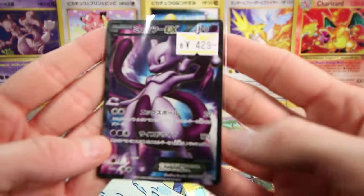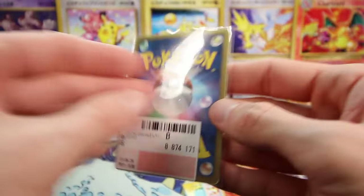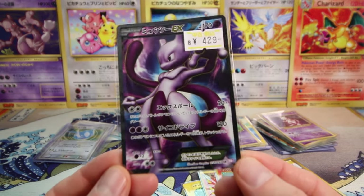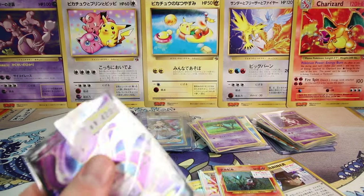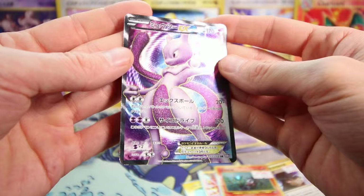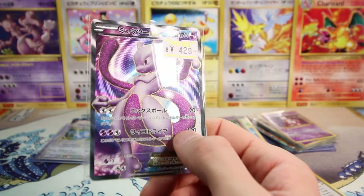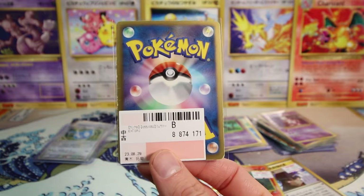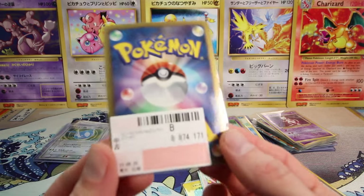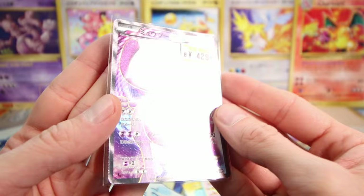I picked up this Black and White era Mewtwo EX Full Art for only 430 yen — like three bucks. Super cheap for a Black and White era Full Art. Of course it's this cheap because it has a lot of whitening on the back, but this is such an awesome card. Black and White era Full Arts go crazy, and three bucks is such a good price even in this condition. Most importantly, the card actually looks very nice and very clean from the front — that's what mattered most. I sold a Regigigas deck Mewtwo Level X that had significant whitening for about 40 bucks, so if that serves as a point of reference, I think this Black and White Mewtwo Full Art is going to do just fine.